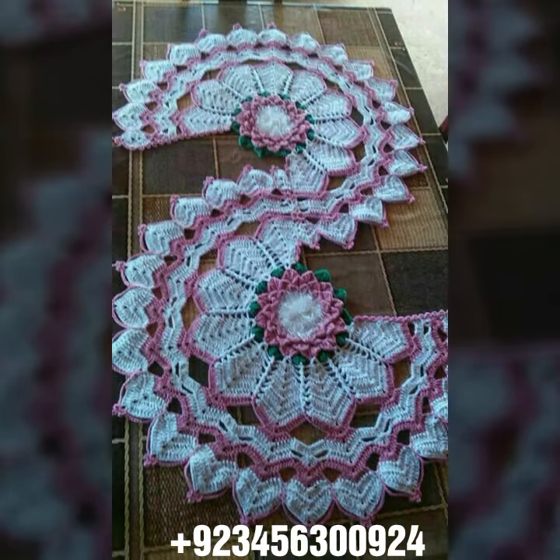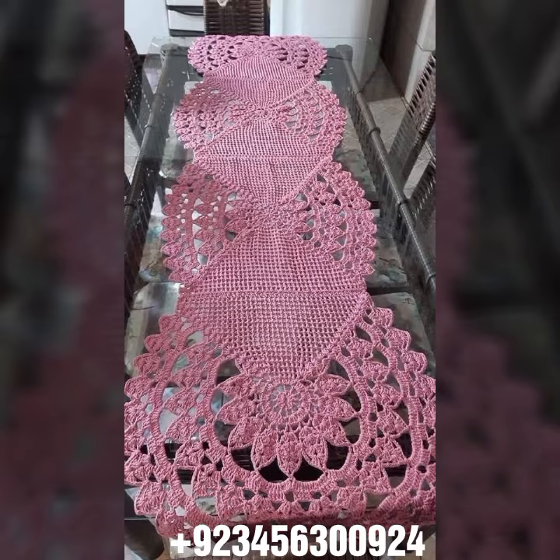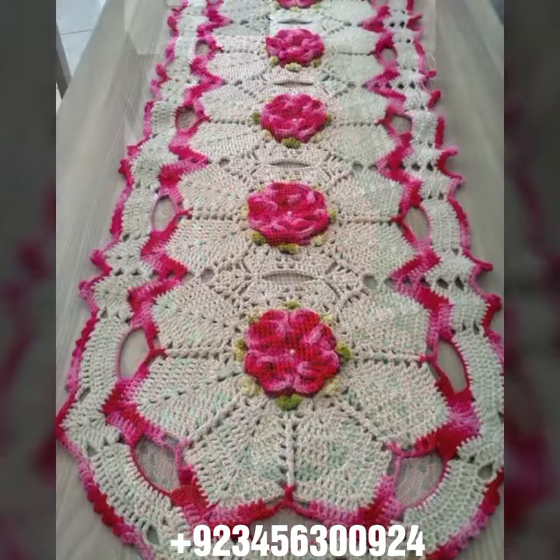Crochet women's jewelry also, like crochet women's necklace design, earring design, bracelet design, feet jewelry, crochet women's anklet design, baby anklet design also. I always try to bring useful videos and useful content for you.